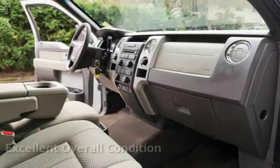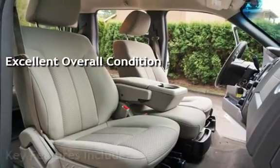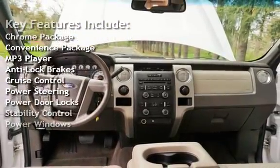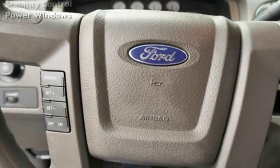This vehicle is in excellent overall condition. Key features include chrome package, convenience package, MP3 player, anti-lock brakes, cruise control, power steering, power door locks, stability control, and power windows.